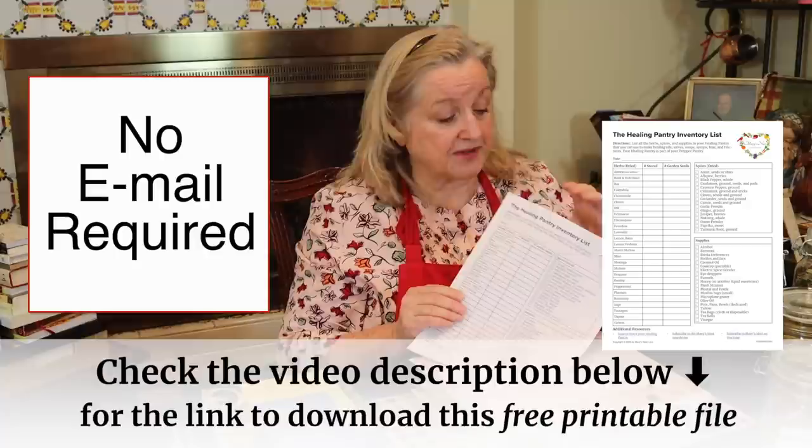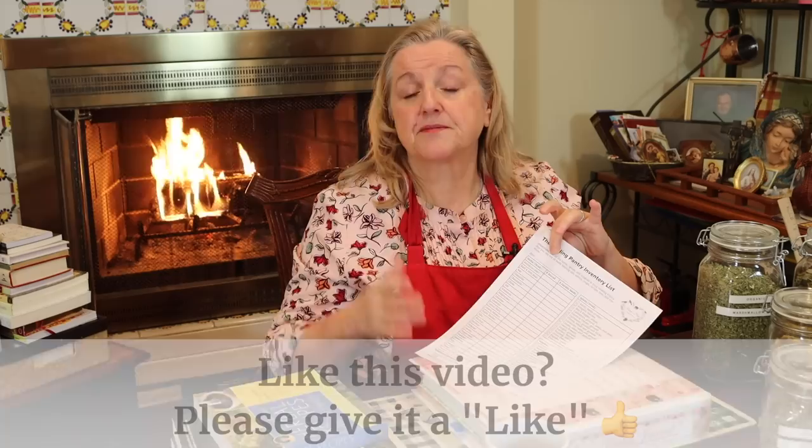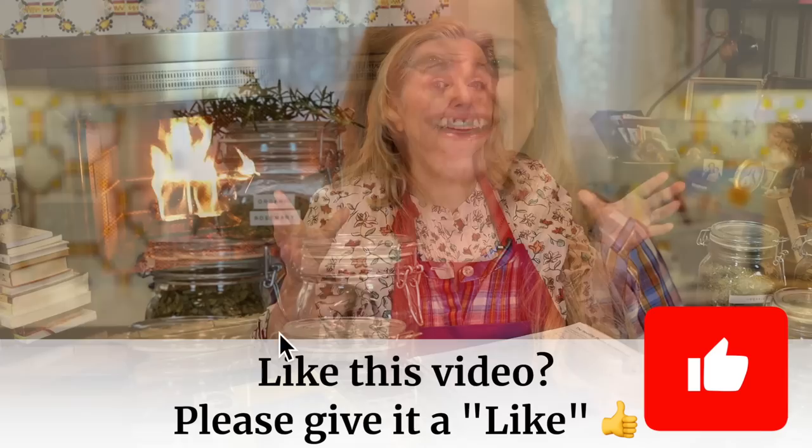As you begin to dedicate an area of your prepper pantry for your healing pantry, this inventory list will help you keep track of what you have and what you may need. What I've done is first list all the various herbs that I think are important to keep in a healing pantry — all in dried form, because your prepper pantry is the place where non-perishable foods, dried herbs, and dried spices are stored.